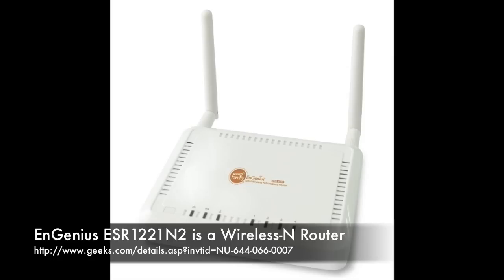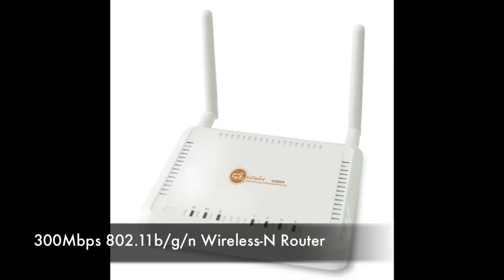This is Mark over at Geeks.com, thank you for watching Geeks TV. On today's episode we have a networking product — a cheap and very efficient upgrade: the Engenius ESR 1221N2, 300 megabit per second 802.11n Wi-Fi router.